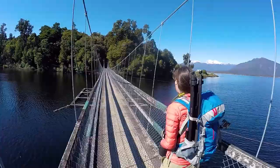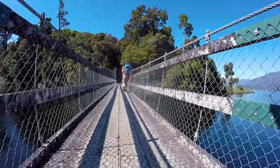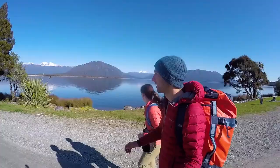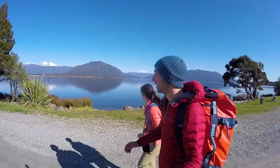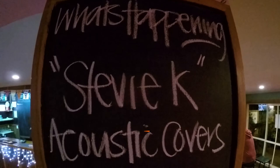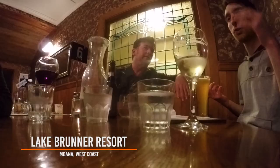After crossing what we think is the wobbliest swing bridge in New Zealand, we are back to the little township of Moana where we are staying tonight. We are staying at the Lake Brunner Resort, which has a cafe, bar, and restaurant with a live band tonight. The resort has a little bit of everything — backpacker dorms, motels, and power sites for campervans. We are heading next door to the pub where tonight the New Zealand rugby team is playing on TV and there's a live band as well.